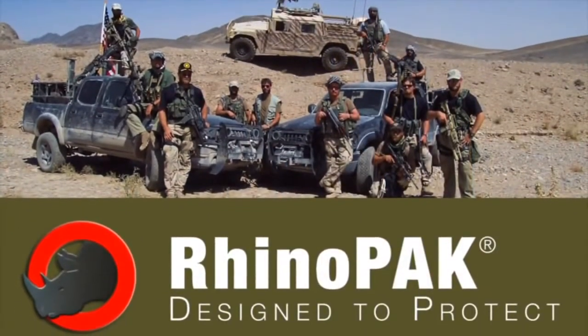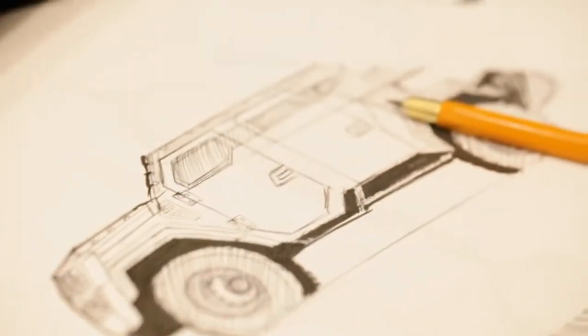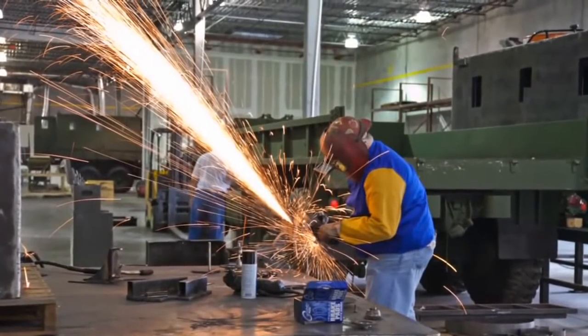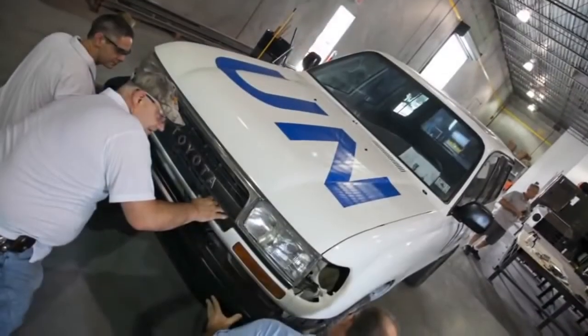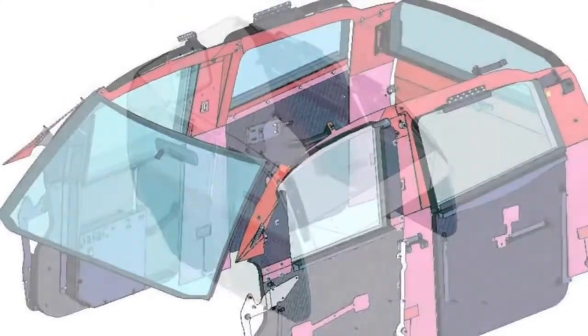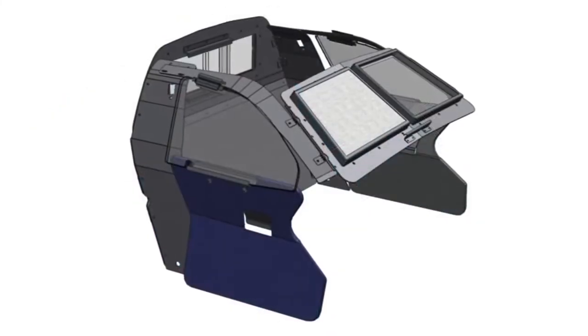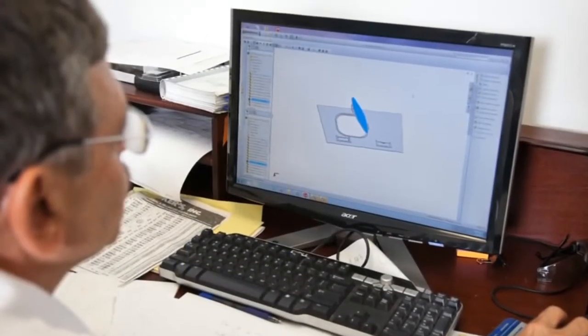We would like to introduce you to our RhinoPak UP Armor kits. We design, engineer, test, and manufacture our RhinoPaks in our manufacturing facilities, where we customize each one for specific makes and models of all types of vehicles found around the globe, both new and old. One of the key features of our RhinoPaks is the specific fit they attain due to the precise measurements and resulting computer-aided design models we use for the fabrication process.